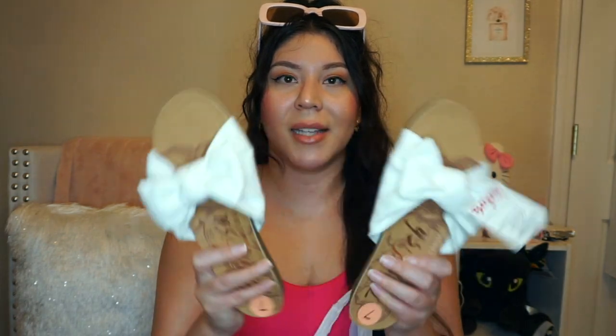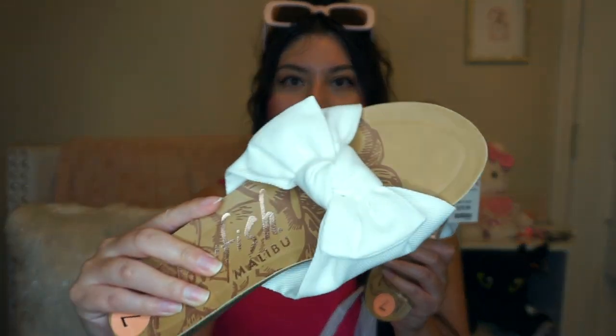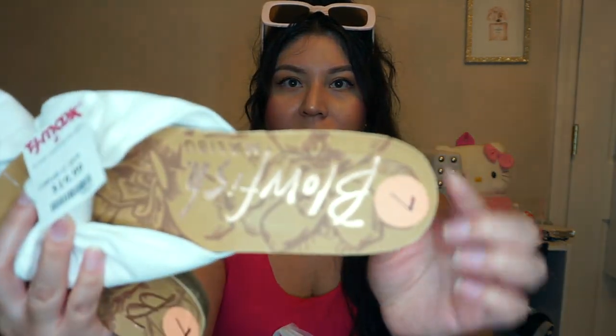I also found these super cute sandals. They have a bow on them and they had different colors — a nude-ish kind too — but I really liked the white ones, even though they're going to get so dirty. They are so comfortable with a thick sole on them. These were $19.99.